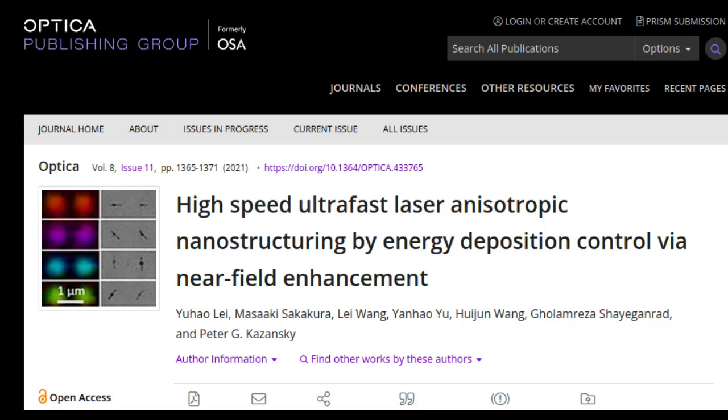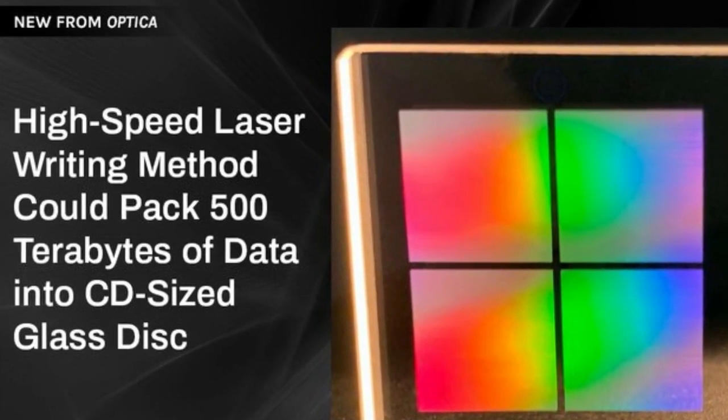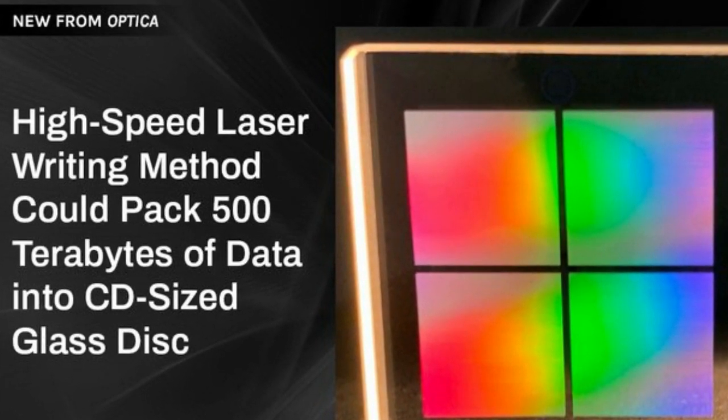The researchers anticipate that this energy-efficient writing method could also be used for fast nanostructuring in transparent materials for applications in 3D integrated optics and microfluidics.